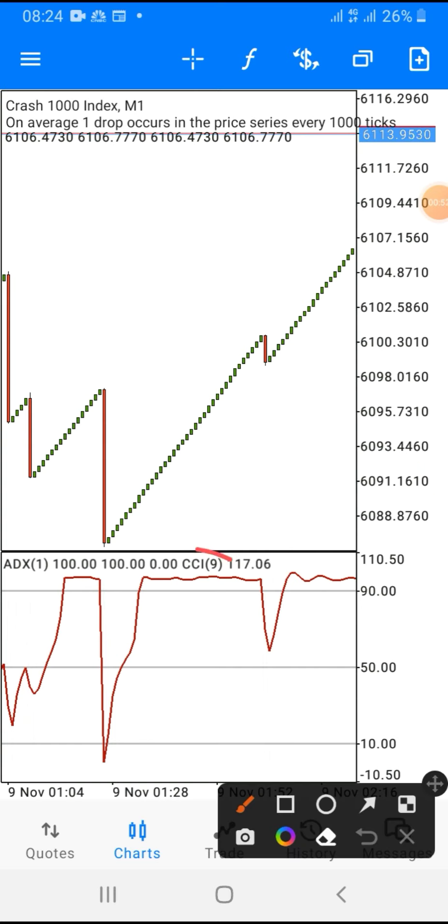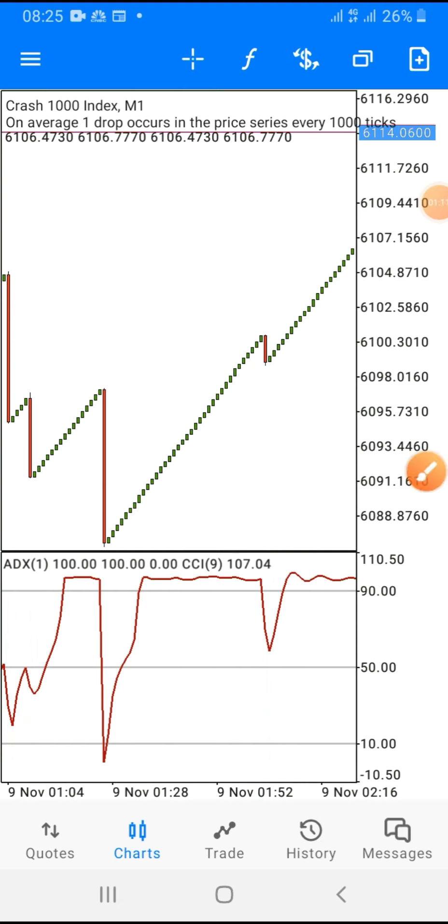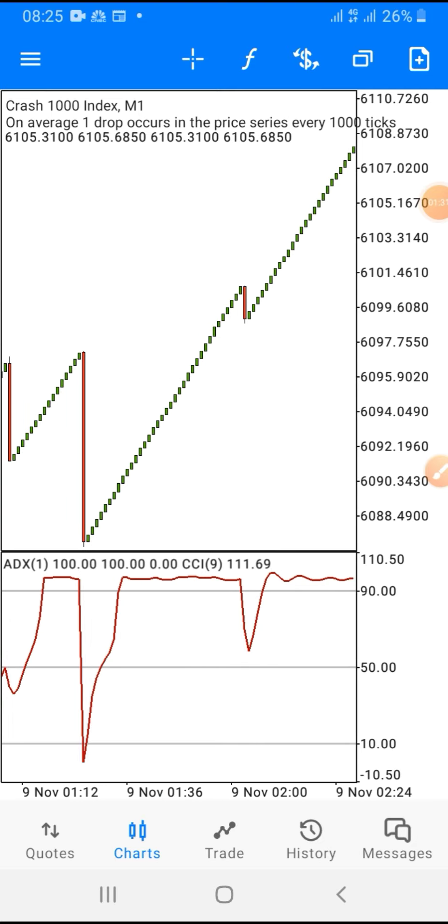On my chart you can see how simple this strategy is, and I am going to share the settings with you so that you can set your screen this way and follow exactly my step-by-step direction on how to use this strategy on boom and crash effectively. This strategy is strictly for boom and crash — do not use it on any other pairs. You can trade any of the boom or crash pairs with this strategy and make a lot of money.